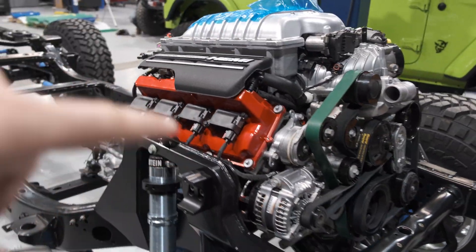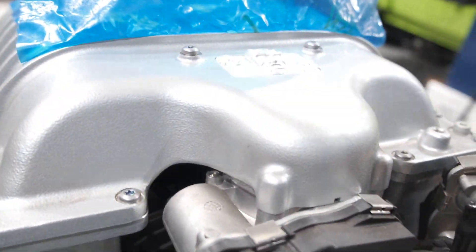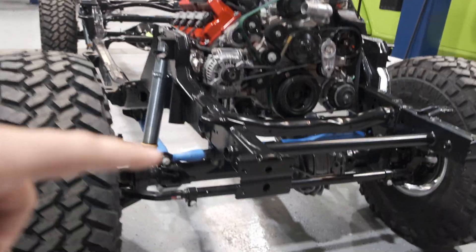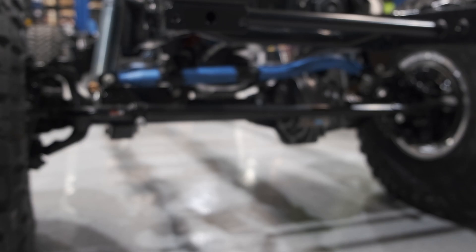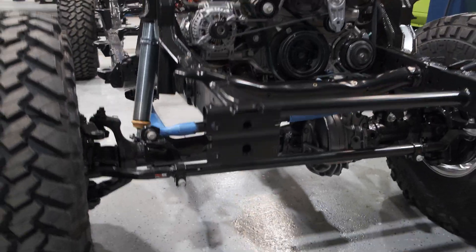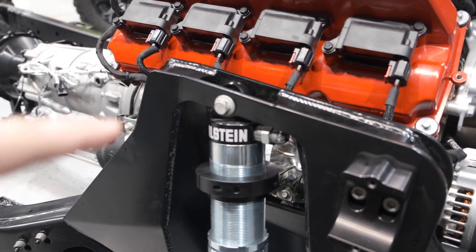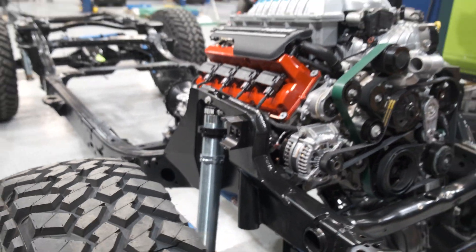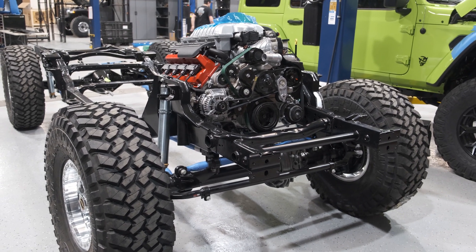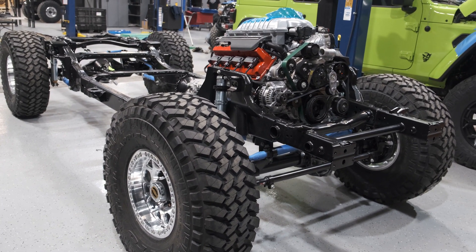Look at this — this is the Dodge Demon engine conversion, straight from Mopar, 840 horsepower. This thing is massive, lots of power. We've got a Dana 60 up front and some awesome components: a full set of Steer Smarts steering components. And one of my favorites — everybody knows my love for Bilstein — we're running a Bilstein coilover on all four corners. We're making progress, Easter Jeep Safari right around the corner — Dodge Demon Gladiator, how about that!